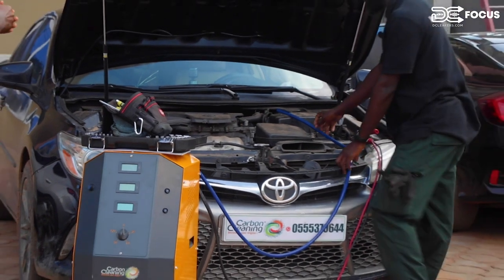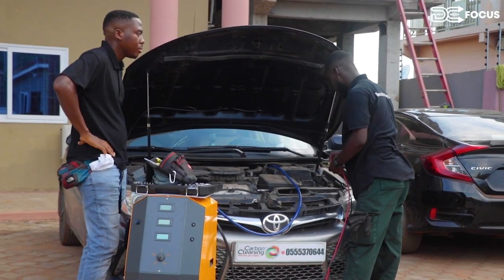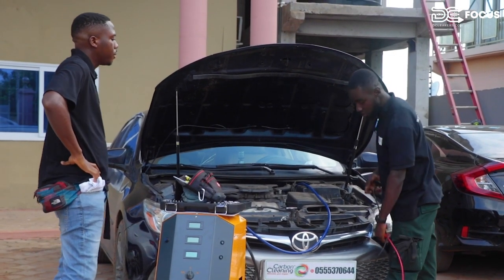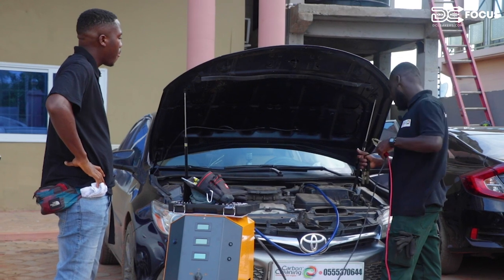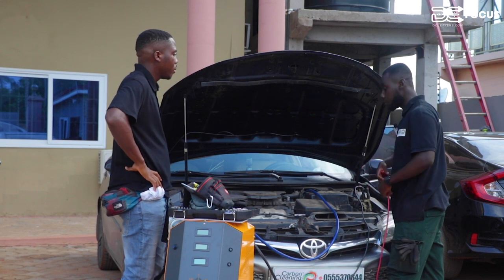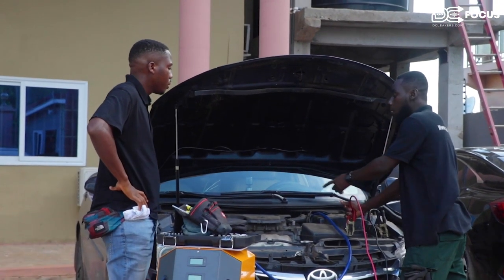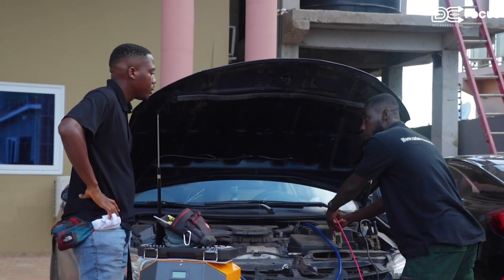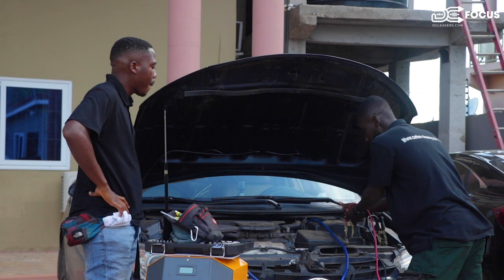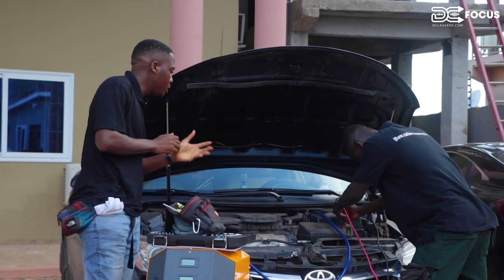Why do cars need to be decarbonized? Carbon buildup affects each car after 10 to 20,000 miles. It's a preventive maintenance service — just like oil changes, coolant changes, and transmission oil changes. The carbon clean is one of the highly recommended services that people should do, but it wasn't readily available in the country until now.